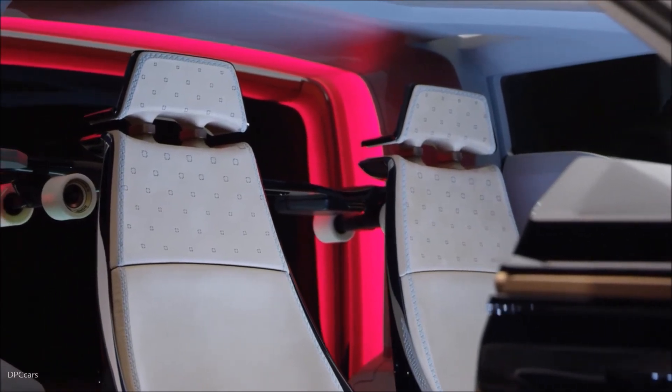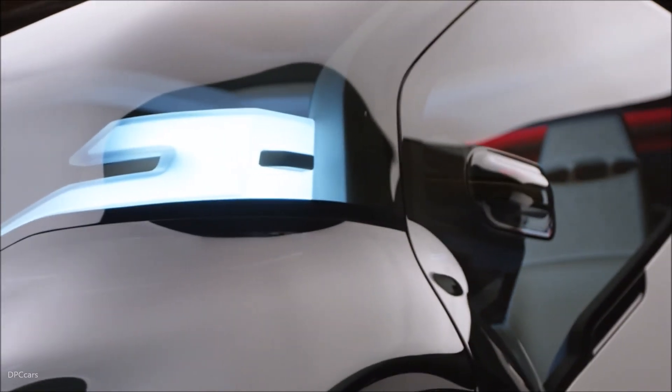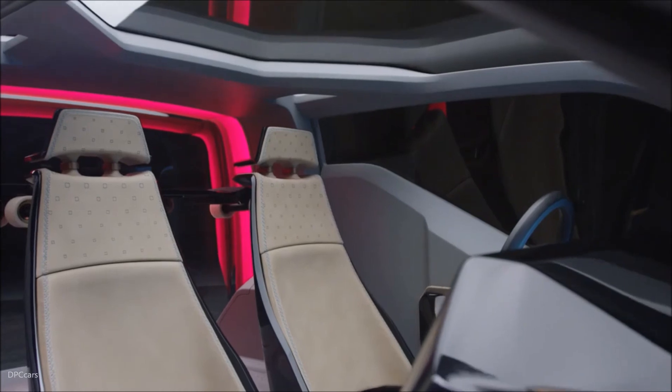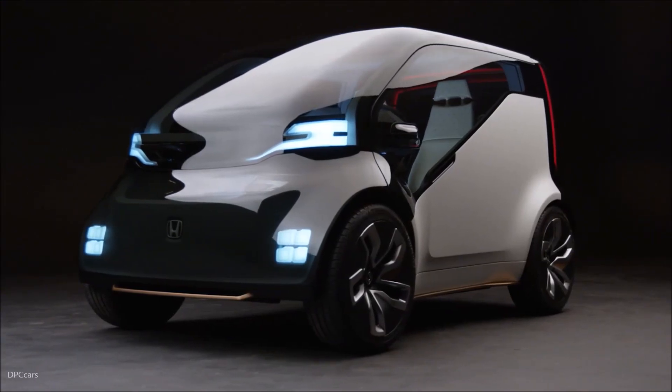I'm really excited to be a part of New V as it really shows that Honda's at the forefront of design and exploring the idea of advanced concepts. Maybe this isn't a vehicle that we're going to come out with tomorrow, but it's definitely something that we're taking seriously and want to share with the public and get feedback into how we design cars in the future.